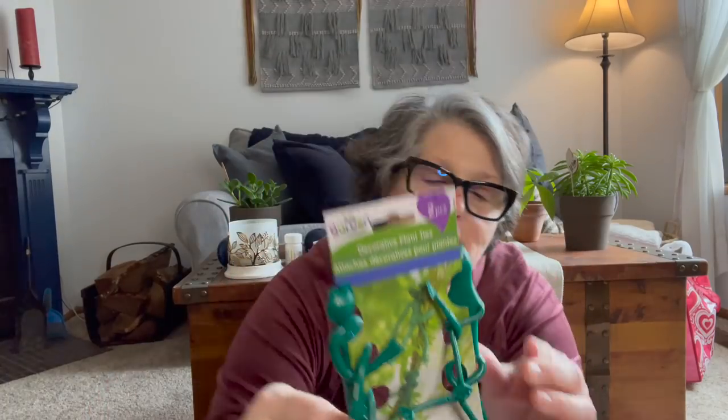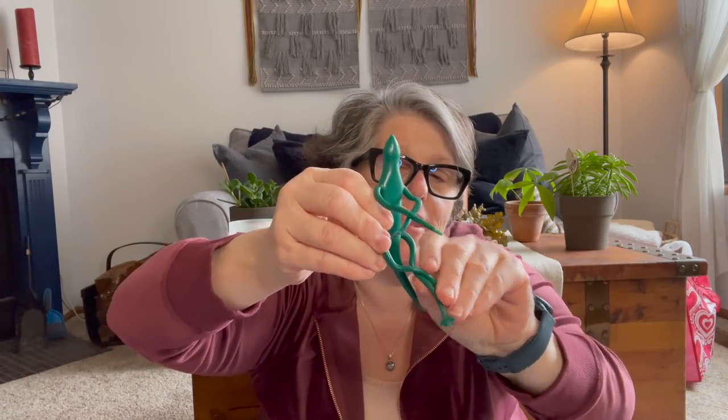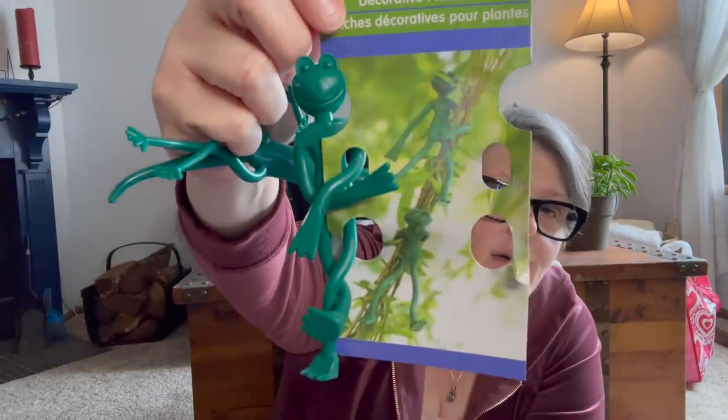Oh my gosh, wait till you see this guys! If you're a plant person — these are a frog and a lizard, two different ones. What they do is if you're doing like tomatoes or have a vine, you can have it hug with its arms and legs and it will hold your plant. And it's a two-pack. Tell me that is not to die for — that is adorable and well worth $1.25. I cannot wait to use it. I do have some plants that I need to kind of pull close together, so I grabbed that for myself.